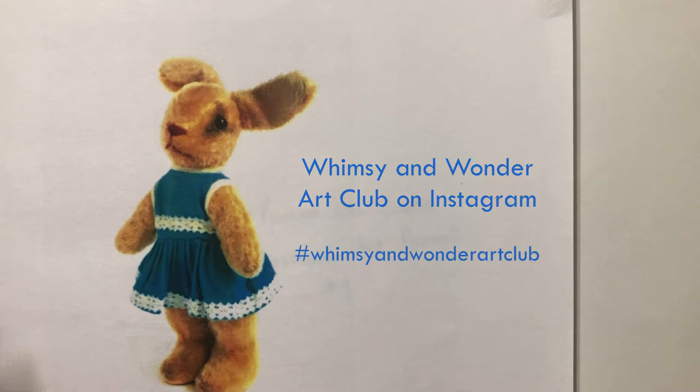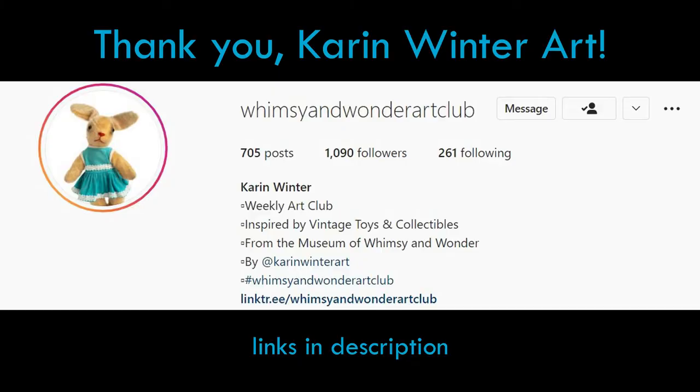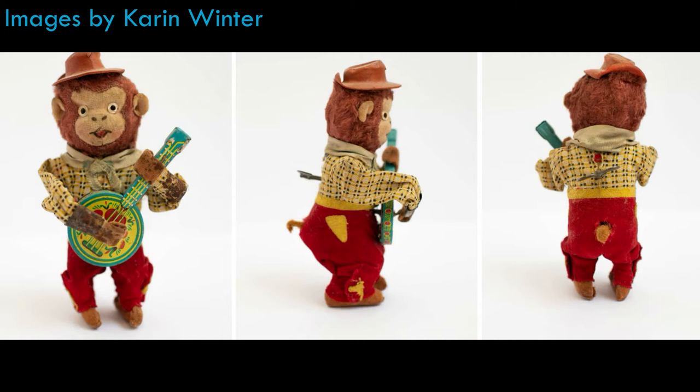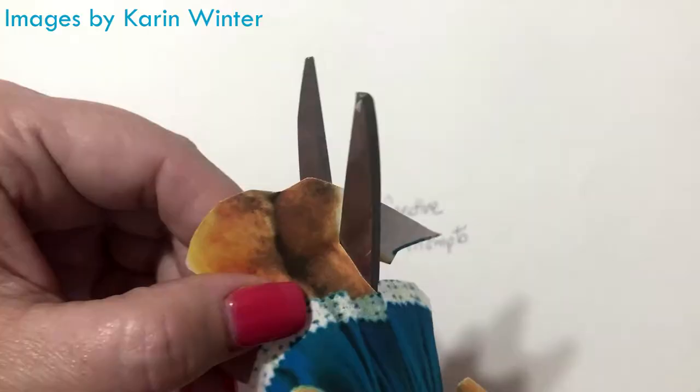This month it is Whimsy and Wonder Art Club, and that is on Instagram. Artist Karen Winter has a museum of vintage toys, and every week throughout 2022 she's going to put up a toy and its little story, and people are going to draw it or paint it or knit it. Some lady even makes them out of food. It's very interesting.